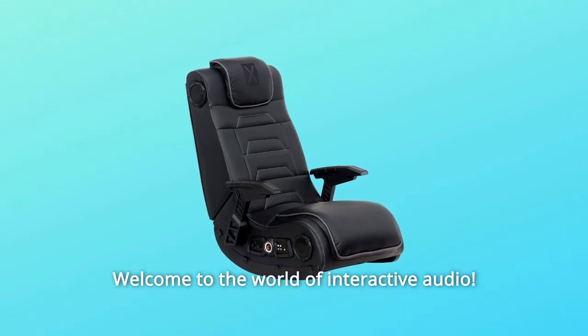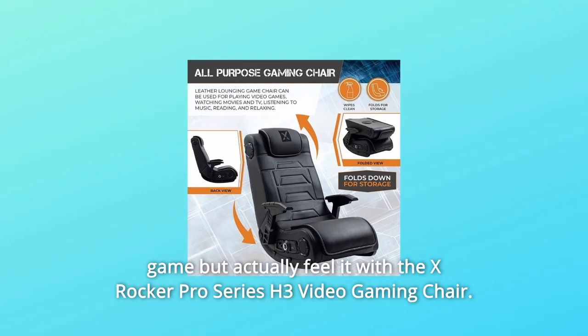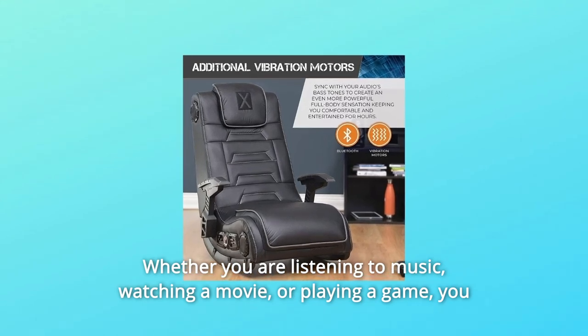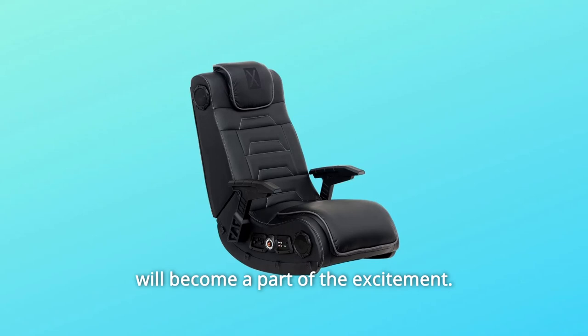Welcome to the world of interactive audio. Regular and professional gamers alike can now not only hear the sounds of the game but actually feel it with the X-Rocker Pro Series H3 Video Gaming Chair. Whether you are listening to music, watching a movie, or playing a game, you will become a part of the excitement.